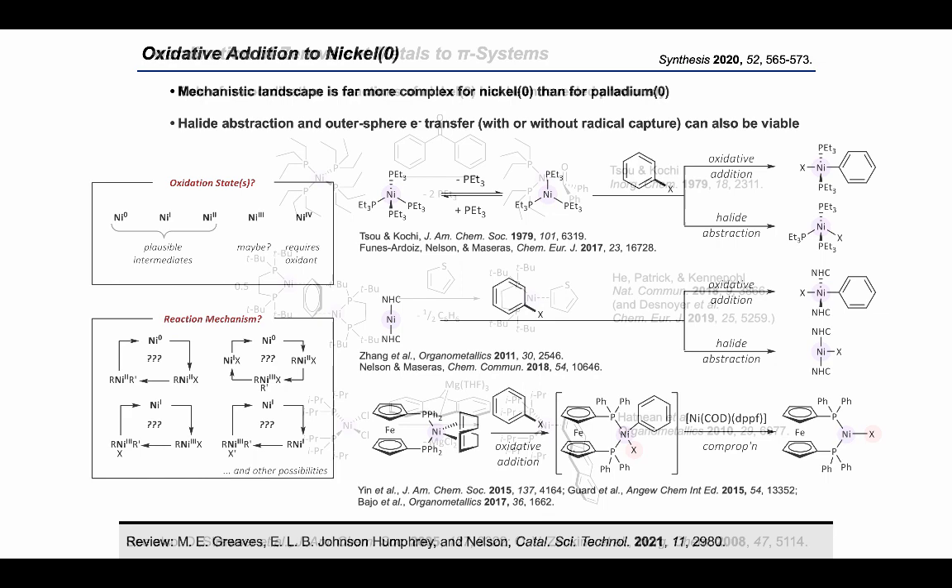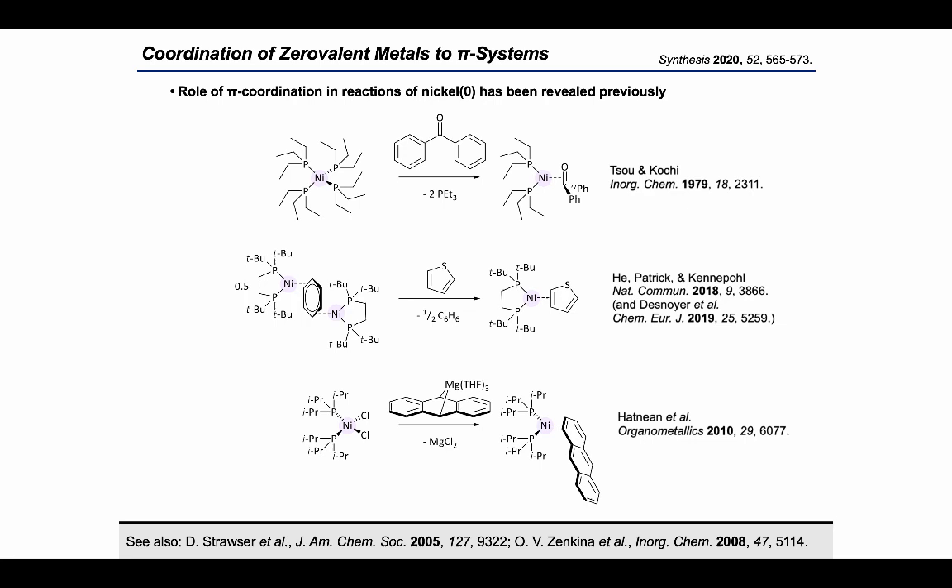In this work, we were interested in finding out how different functional groups can coordinate to Ni(0). This slide shows selected examples that include reported single crystal X-ray diffraction data. Coche showed that benzophenone will displace phosphine ligands from tetrakis(triethylphosphine)Ni(0) to form an η2 complex. Kenapol has isolated a thiophene η2 complex, and Johnson has prepared an anthracene complex. I'd recommend that anyone interested in this area also reads the 2019 paper by Love and Kenapol, which goes into detail about the structure and stability of bisphosphine Ni(0) η2 complexes.